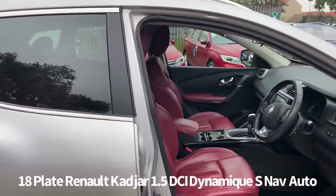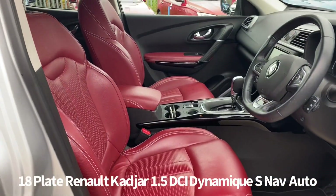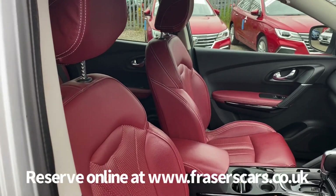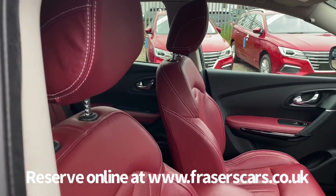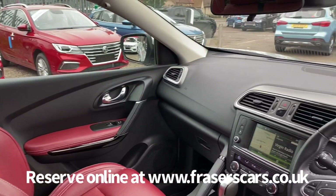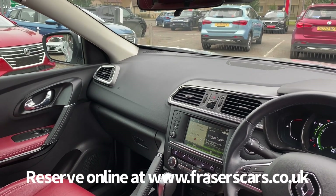Inside it is fitted with red leather upholstery, a height adjustable driver's seat, and reach and rake adjustable steering wheel. Steering wheel audio controls also feature, as does cruise control, chill zone climate control, and a touch screen infotainment system that includes satellite navigation, DAB radio, and Bluetooth.